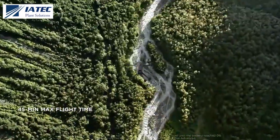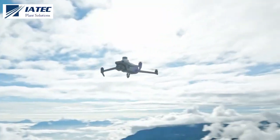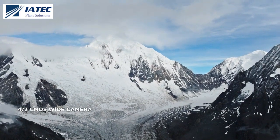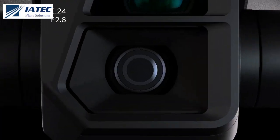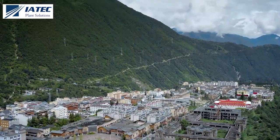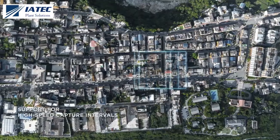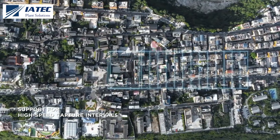So you can cover more ground and get more done. DJI Mavic 3E has a 20-megapixel camera with a four-thirds CMOS. Its mechanical shutter provides shutter speeds of up to 1/2000th of a second, significantly reducing motion blur and improving mapping precision. 0.7-second capture intervals enable quick and efficient work.